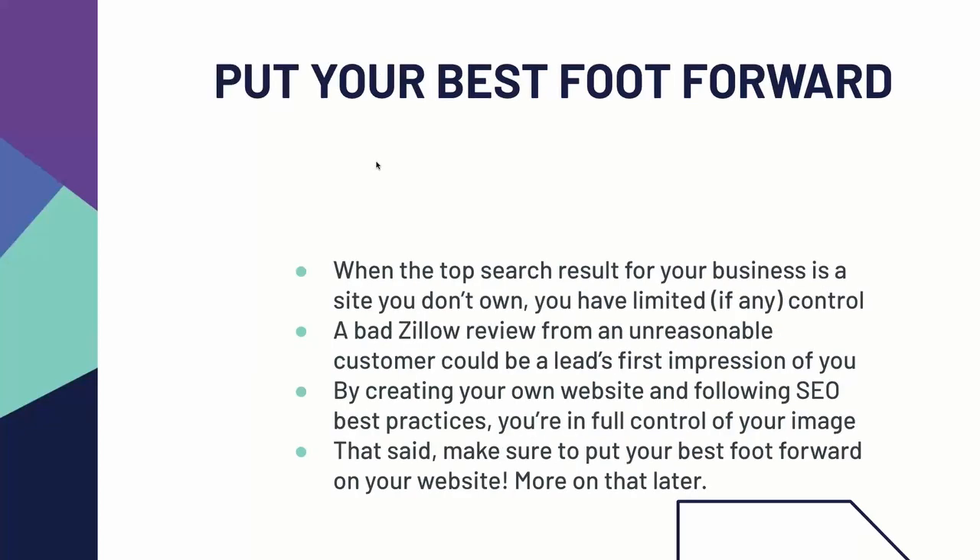Having a website allows you to put your best foot forward. When somebody Googles your name, if you don't own the top slot that comes up — for example, if you Googled Amanda from State Listings and what popped up wasn't our corporate website but instead was some random review on another website — we can't control that. So you can't control a buyer's first impression of you if you don't own the top link for your own name. A lot of us have had a bad Zillow review. If you had a really unreasonable customer, you know, a buyer who was just unhappy with you, that could be the first result that comes up when somebody's searching your name if you don't have a website.